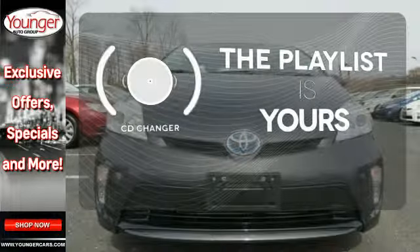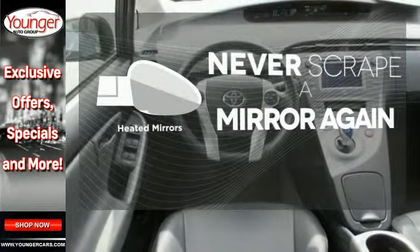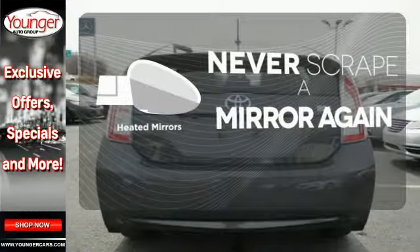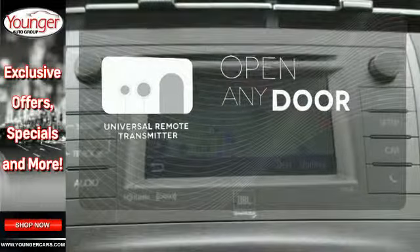Stop fumbling for the right album — you have a CD changer. Heated mirrors mean never worrying about ice obstructing your view. A universal remote transmitter is compatible with a variety of devices, providing security for your family.